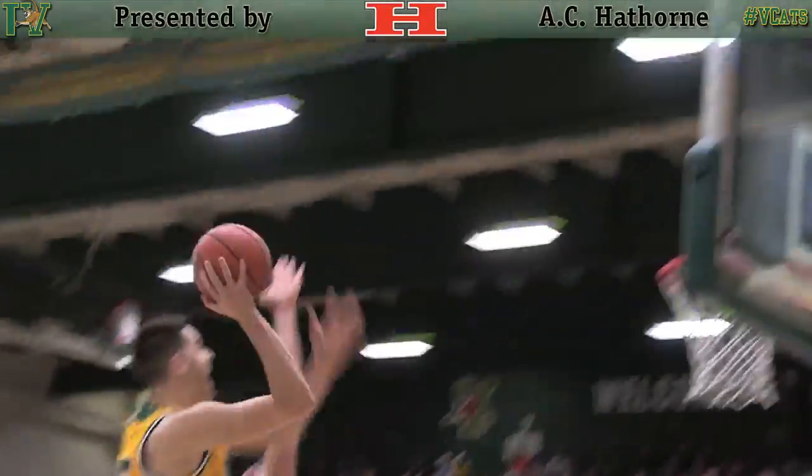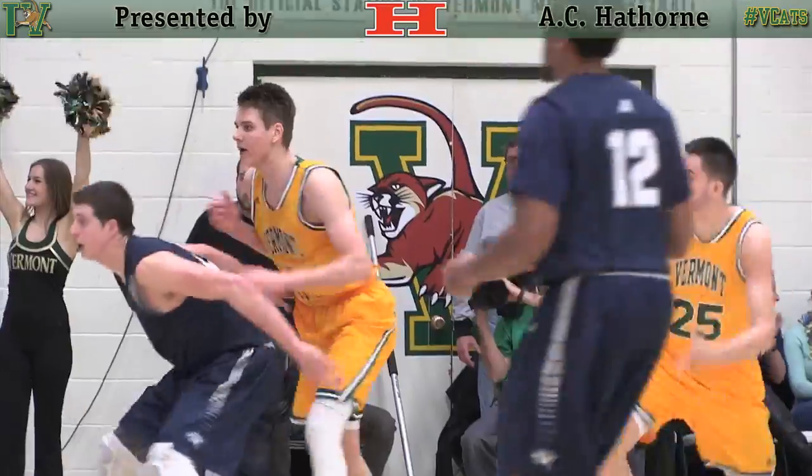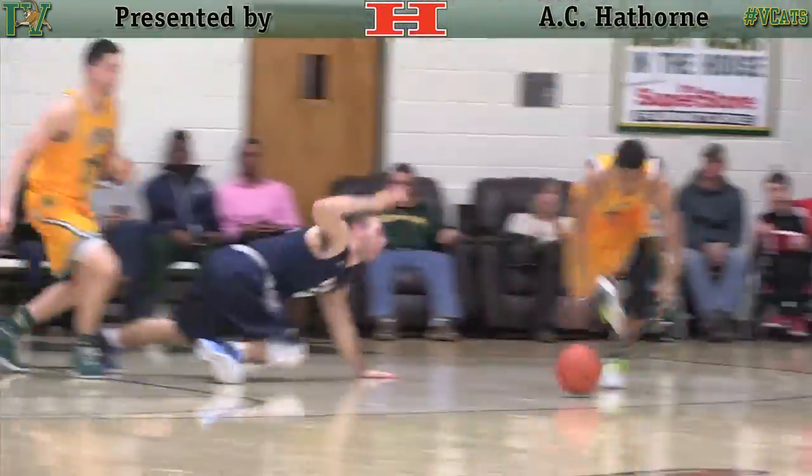Urkar towards the rim right side, bank shot — no good. The follow slam by Nick Roberts. Wow. Elevation, throws it down. He's clearly right.